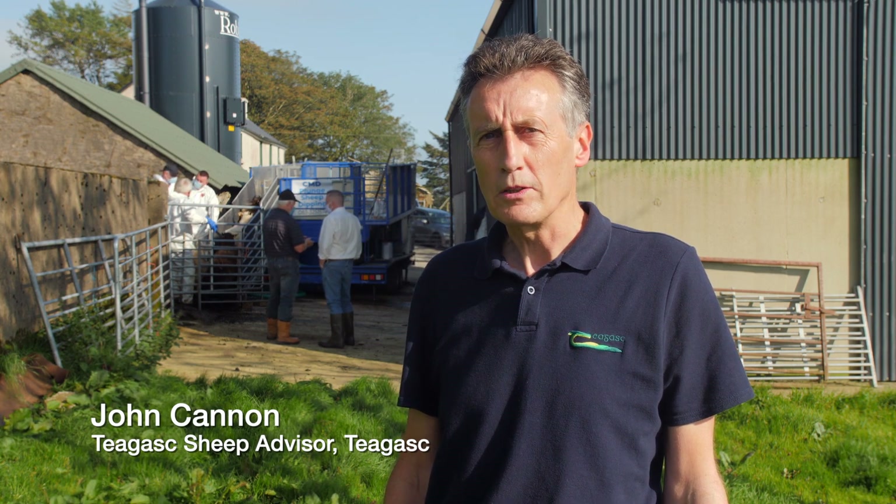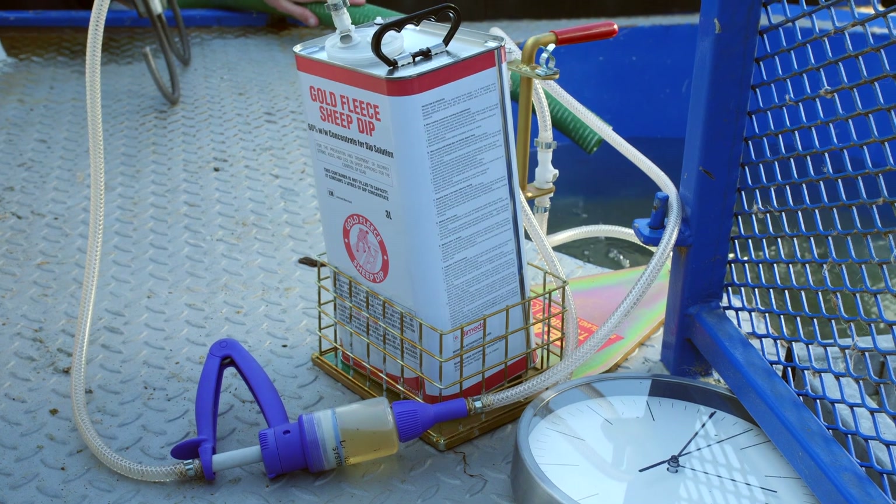My name is John Cannon from Chagask and we're here today to show the correct techniques to use when dipping sheep and in the disposal of the spent sheep dip afterwards. Sheep dipping is a very important practice for sheep farmers because it's a way of controlling external parasites with one product.